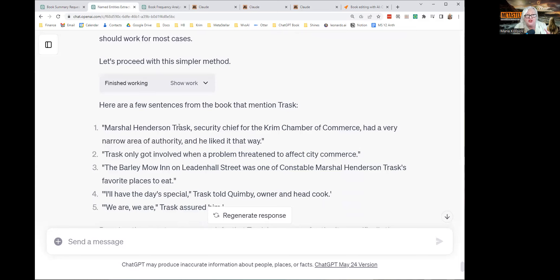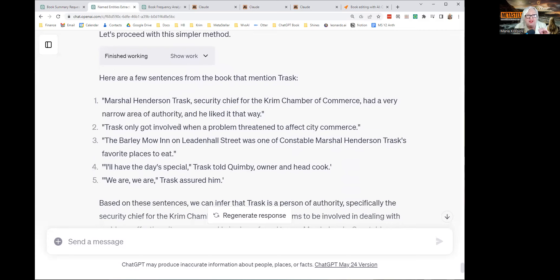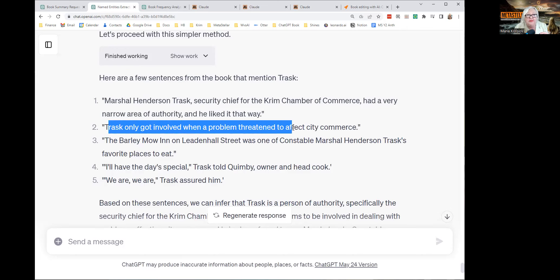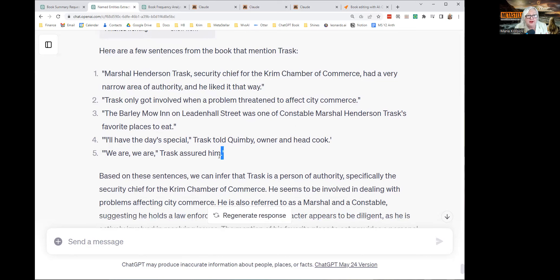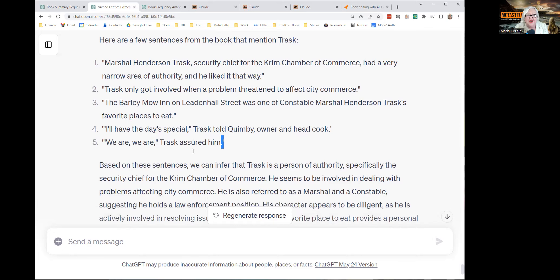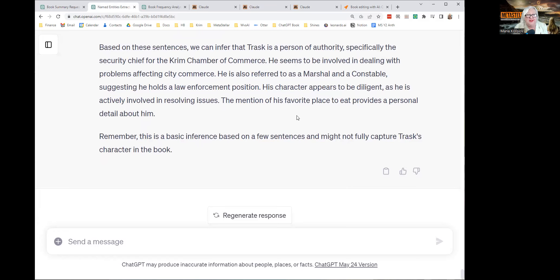Then I asked it for a description of each character. The best it could do was pull out individual sentences that had the name of the character in it, but it couldn't pick out the ones that had a description. For example, it returned things like 'I'll have the day special, Trask said' or 'We are, Trask said.' It made some conclusions, but they're very general inferences that are not very useful at all.